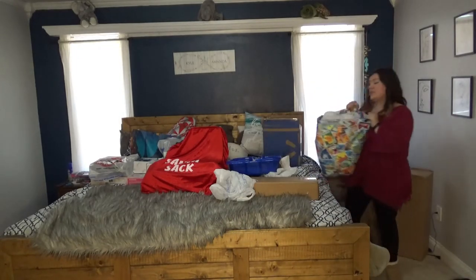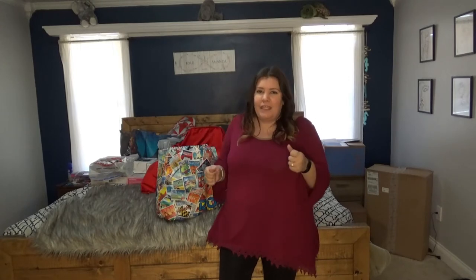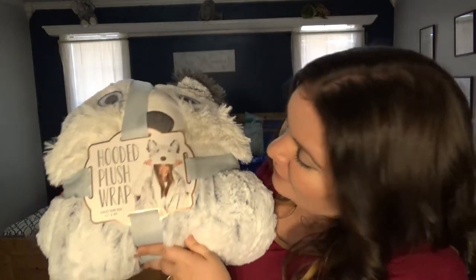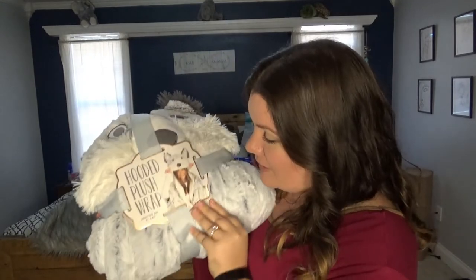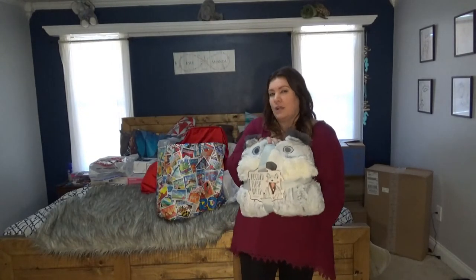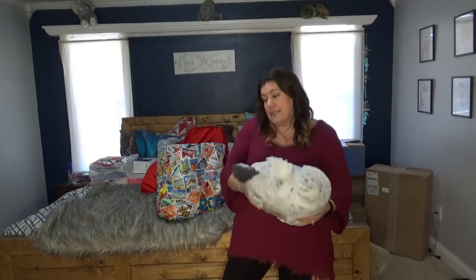I always like to find the kids a blanket, a fuzzy robe, or something cozy. At Sam's Club I found this hooded blanket wrap — it is so crazy soft. I got it for my daughter for $15 at Sam's Club. If I'd waited they would have knocked it down to $10, but I knew it would go quickly and it did.